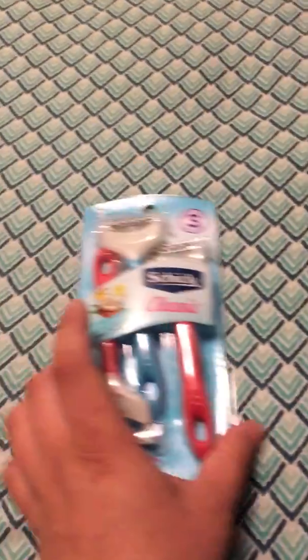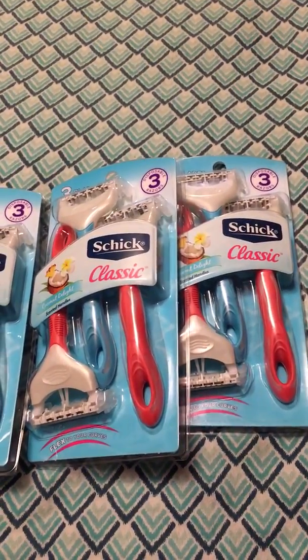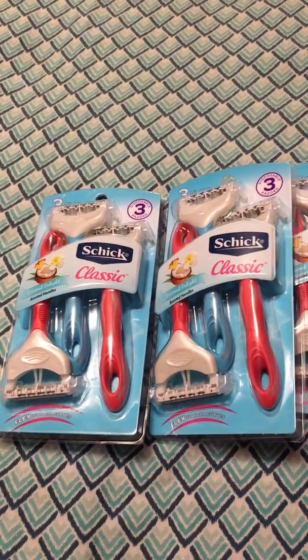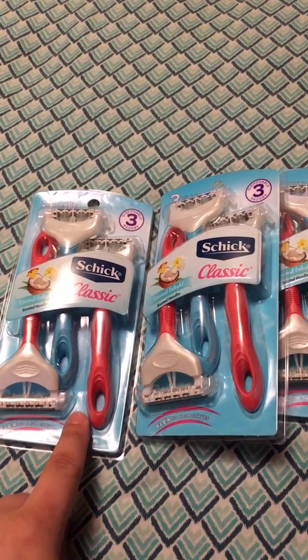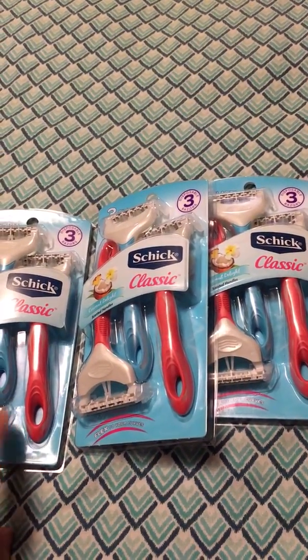The first three items I got were the Chic Classic Coconut Delight scented handle razors — what girl doesn't always need razors? These retail for $4.50 a pack. Mind you, I just paid $6.47 for everything that I got, so keep that in mind.